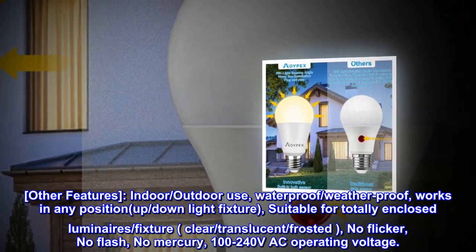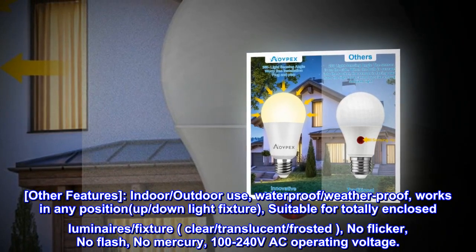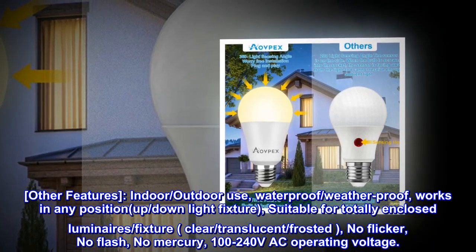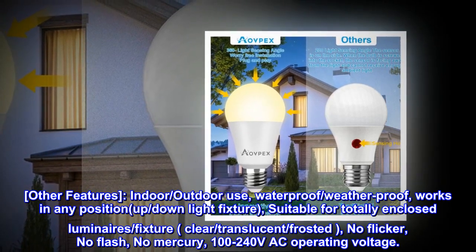Other Features: Indoor and outdoor use, waterproof, weatherproof, works in any position — up or down light fixture. Suitable for totally enclosed luminaires and fixtures. Clear, translucent, or frosted. No flicker, no flash, no mercury. 100–240 volts AC operating voltage.